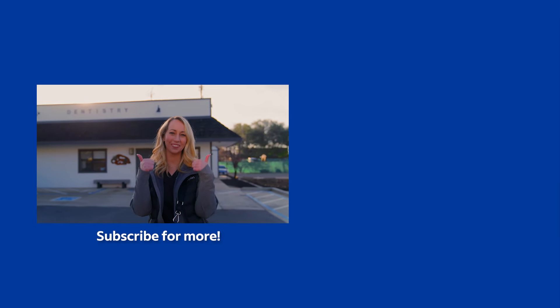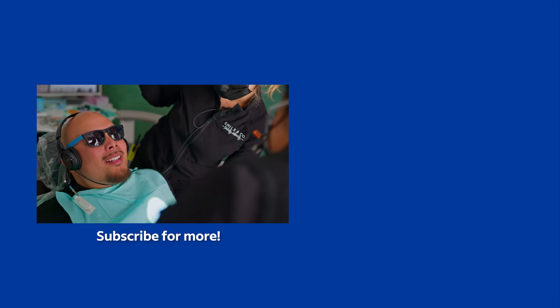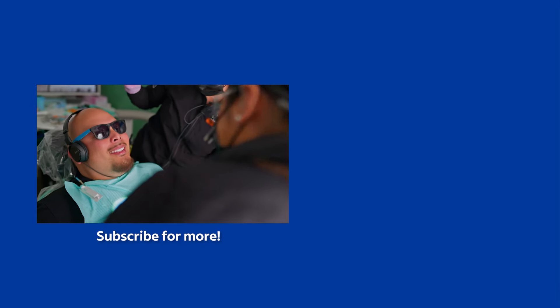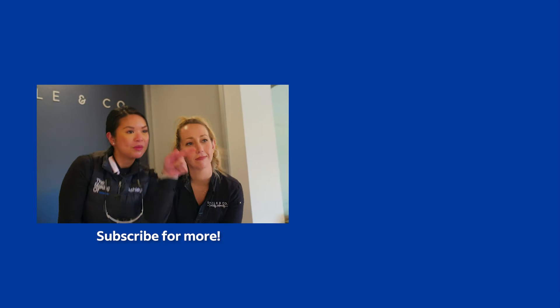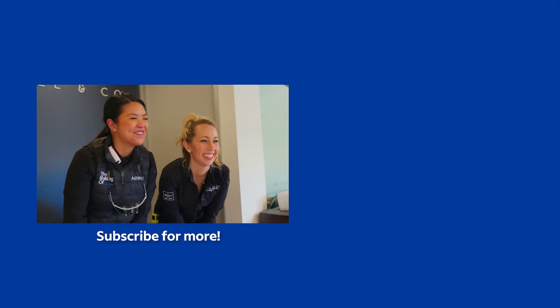We'll see you next time. Oh my gosh, am I smiling? You are! Drop your name below if you want to be on the interest list. We'll see you next time. Bye!